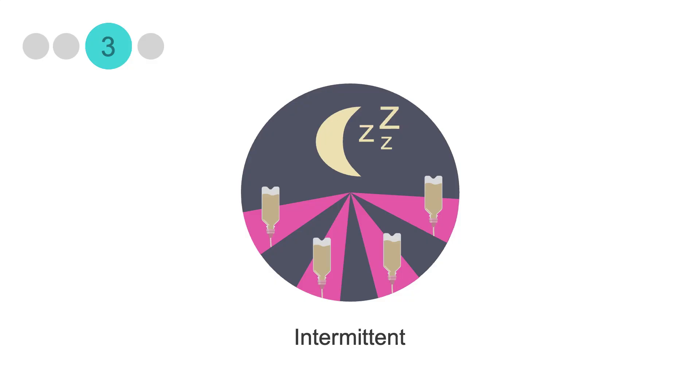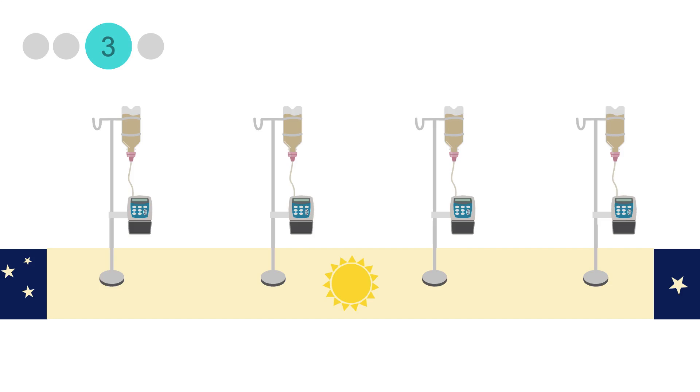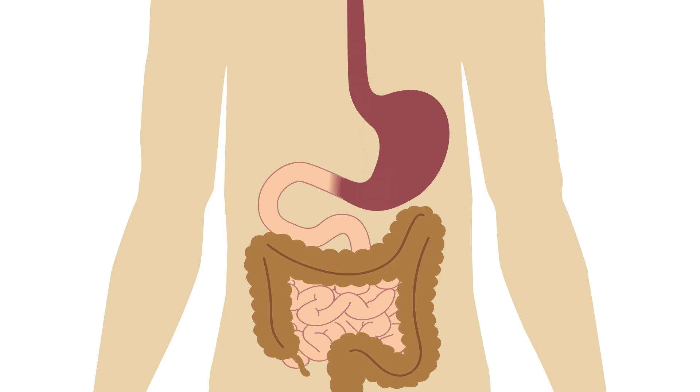The third tube feeding schedule is intermittent. The aim is to mimic a typical meal pattern, so a patient receives several doses of tube feeds a day spread a few hours apart. Intermittent tube feeds are infused with a pump set to deliver a determined volume over about 30 to 60 minutes. An important note is that they're only suitable for patients with gastric feeding tubes — those with an NG, OG, or gastrostomy tube.